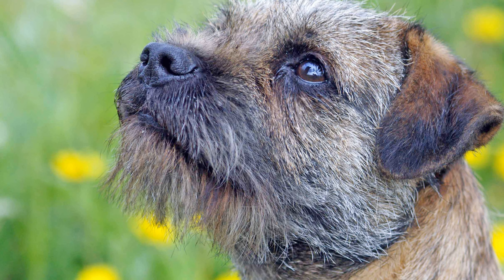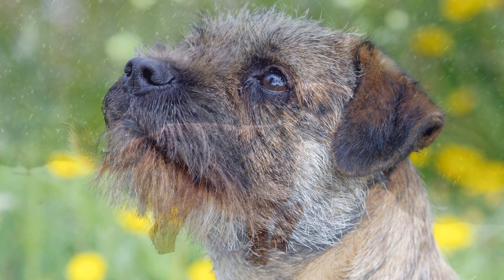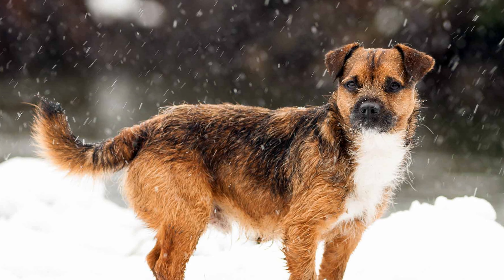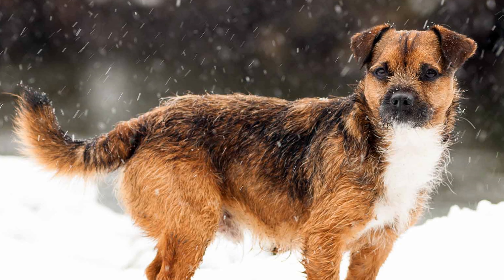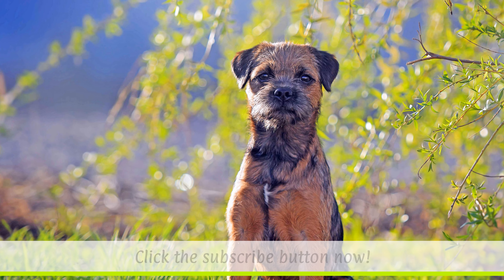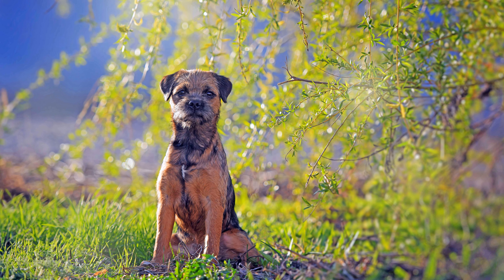Border Terriers are quite a robust breed. However, the dogs can be affected by hip dysplasia, cataracts, heart problems, and the hereditary canine epileptoid cramping syndrome. Border Terriers' coats should be regularly plucked into shape using the fingers, but a professional haircut every three months is recommended.